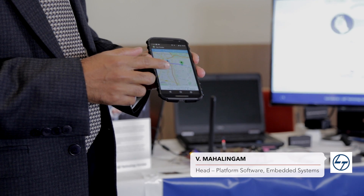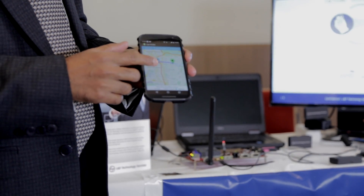Today we are exhibiting the first application running on top of Legato, designed specifically for the automotive market. This is a car location finder POC to showcase Sierra's Legato and AirVantage capability.